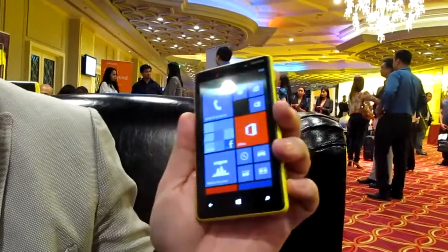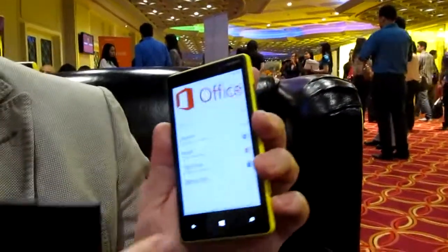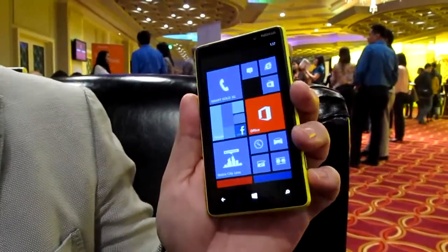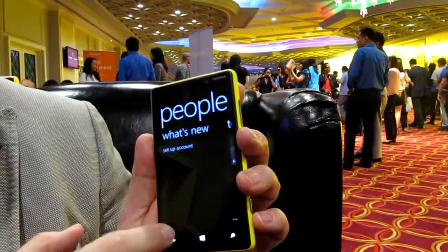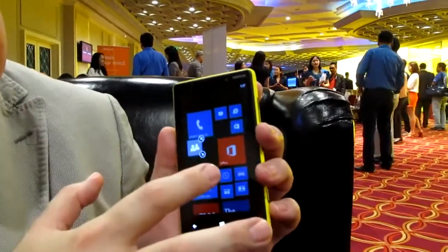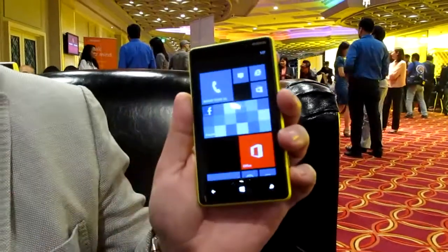City Lens is also available on Windows Phone 7. You have OneNote access and Office, so you have very tight business-to-business integration. Then you have the start screen where you can easily expand your files and resize. There's also rooms and kids corner.